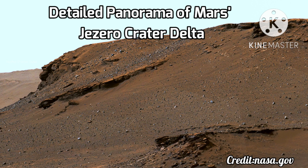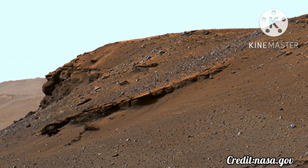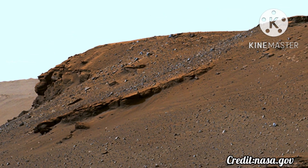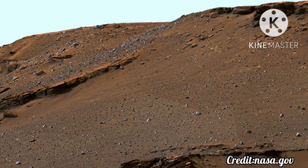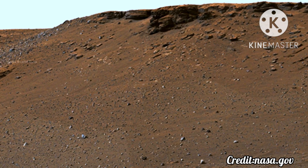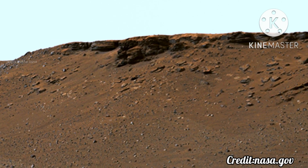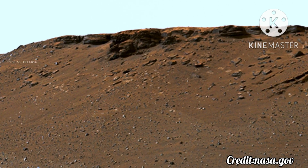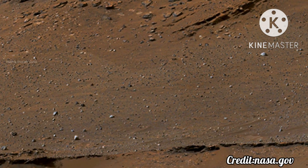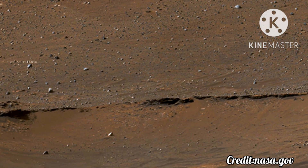Detailed Panorama of Mars Jezero Crater Delta. Perseverance rover captured this panorama on June 12, 13, 16, 17, and 20 in 2022 — the 466th, 467th, 470th, 471st, and 474th Martian Days, or Sols.